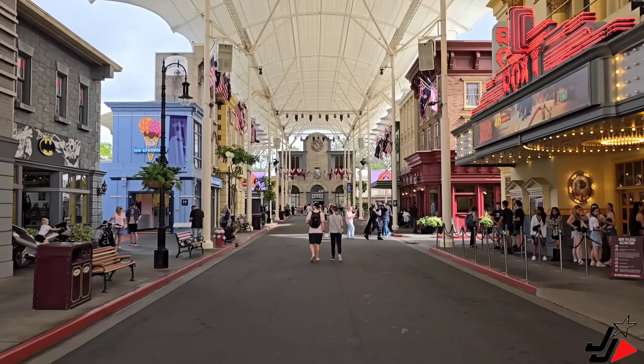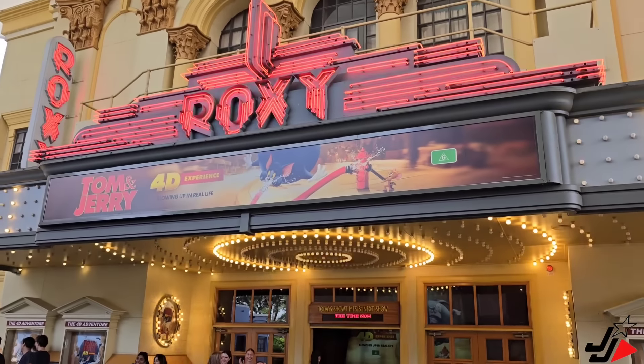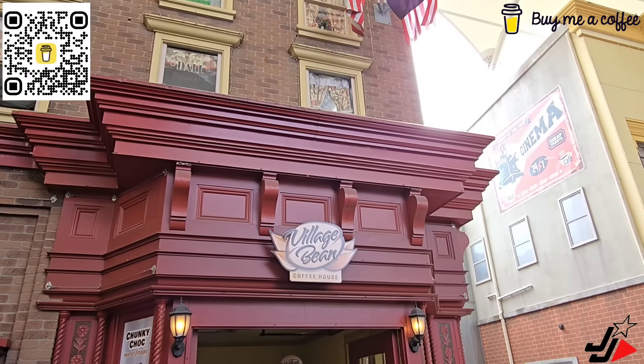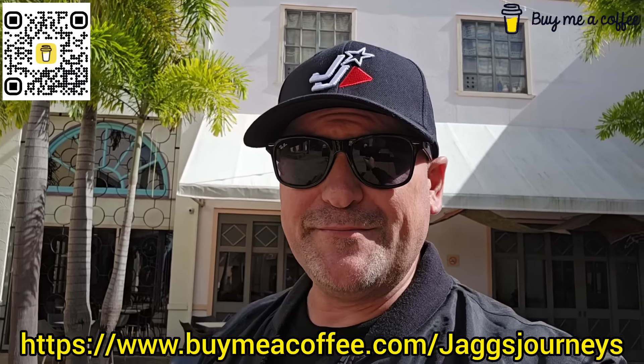Before we head further into the park, the Roxy Theater Tom and Jerry 4D experience is now on — make sure you check that one out, apparently it's pretty cool. I have to check that out myself soon too. Right now it's time to get a coffee. I want to give a really big shout out to Ruskin, Lisa and Jaden, also to BJ, Cal and Cambo — thank you all so much for buying me coffees this week. It is greatly appreciated. If anyone else would like to support my channel, the link is in the description below — buying me coffees definitely helps me bring more videos and get to other locations.